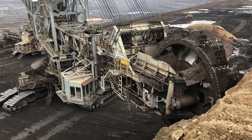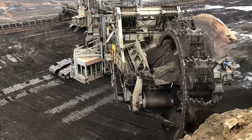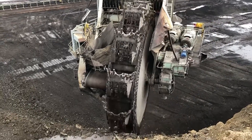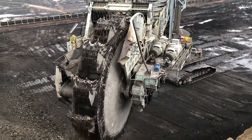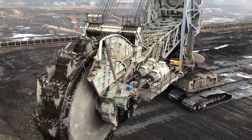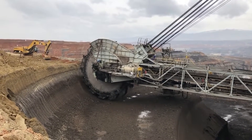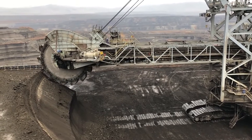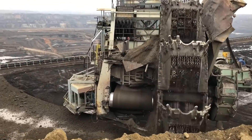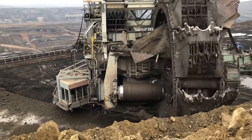The SCHRS 900 is capable of producing an impressive 4,100 cubic meters of material per hour and features a substantial bucket wheel with a diameter of 10 meters, comprising 14 buckets, each with a capacity of 900 liters. This excavator possesses a formidable penetration force of 185 kilonewtons, allowing it to reach a maximum mining height of 28 meters and a maximum mining depth of 7 meters. It spans 40 meters in width and has a substantial weight of 2,400 tons.